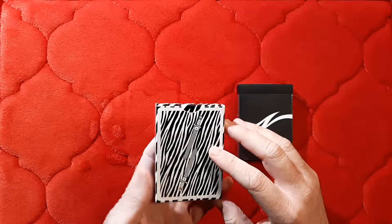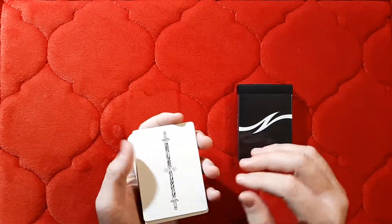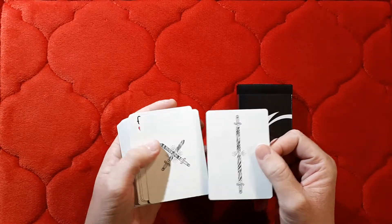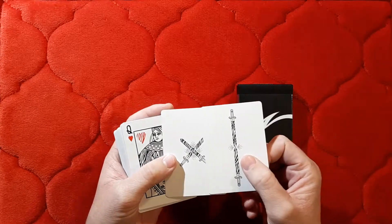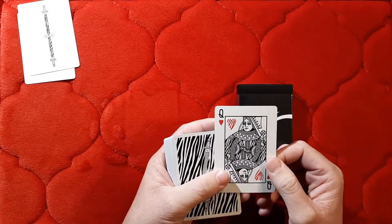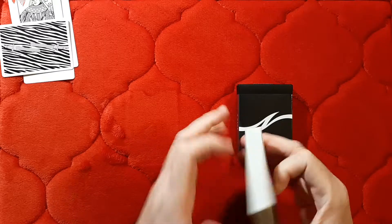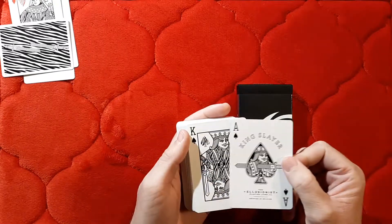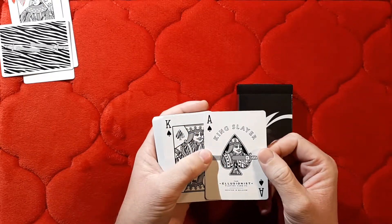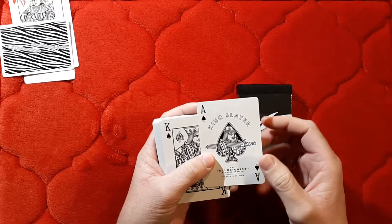These are printed by Cartamundi on the luxury pressed E7 stock. If we open up the deck, you'll see they have the standard King Slayer jokers, which could probably be used for magic tricks. You have a spare or duplicate Queen of Hearts and a double backer. The court cards and aces follow the King Slayer design, especially the Ace of Spades with the sword stabbing through the king. It says 'Printed in Belgium,' being a Cartamundi deck.